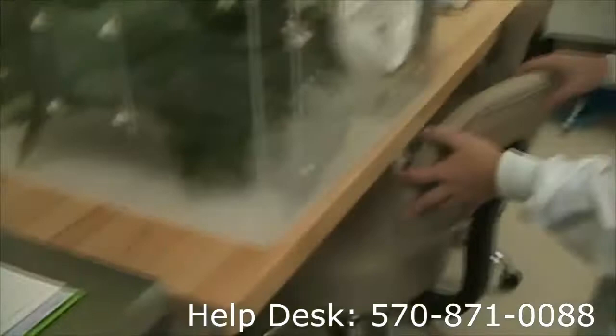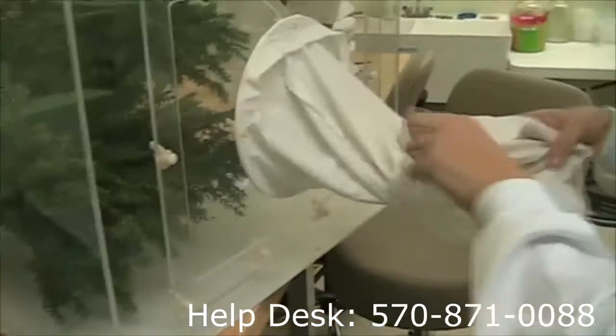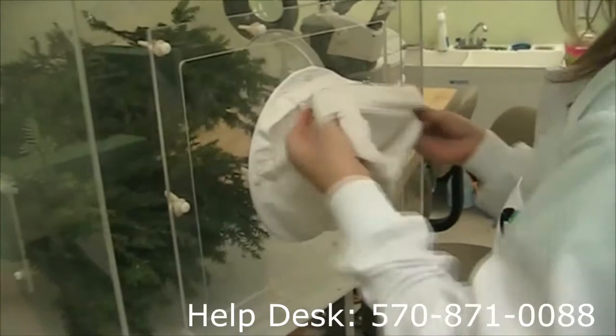Over here we have our first rearing cage, and inside are the hemlock branches infested with hemlock woolly adelgid. We roll this back, and this is going to prevent our beetles from escaping when we have them next week.